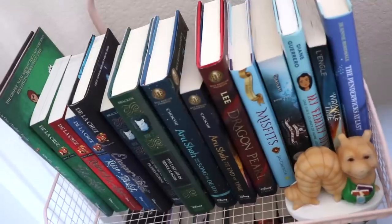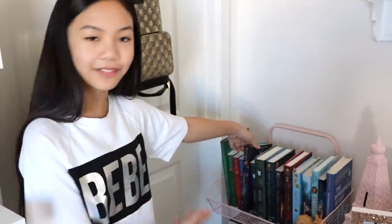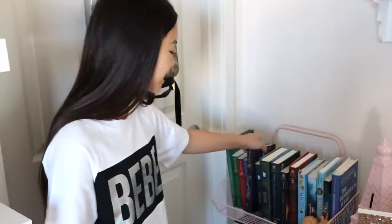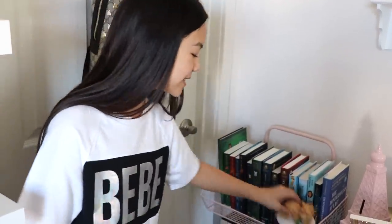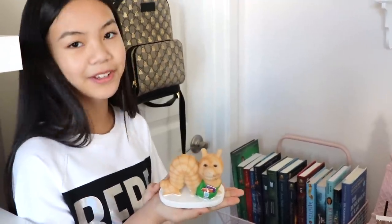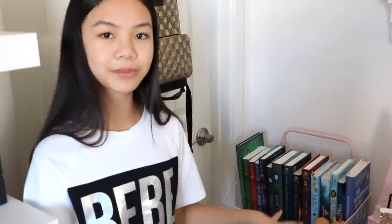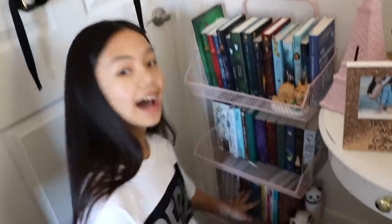Next to my nightstand I have my mini library from Home Goods — it holds all the books I'm currently reading. Right now I'm reading Disney Descendants: Escape from the Isle of the Lost by Melissa de la Cruz, and I'm so excited for the third movie. This little bookworm plushie was gifted to me by Nationwide Children's Hospital — whenever I see him it reminds me of my trip to Ohio for the Live Justice Summit and the Nationwide Children's Hospital visit. Down here I also have more books, my panda squishable, and my panda pencil case.